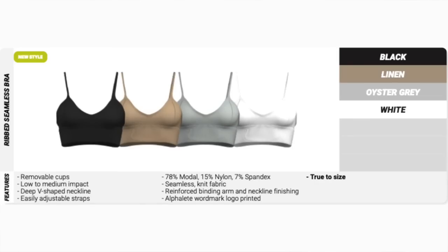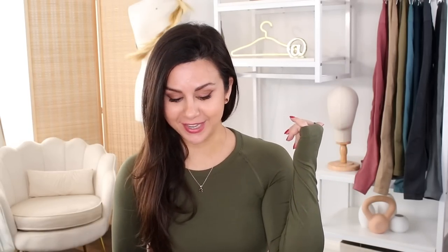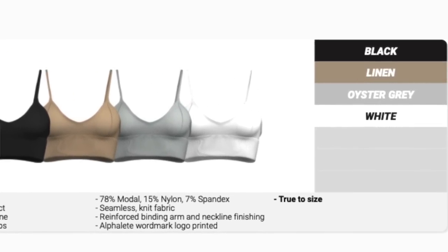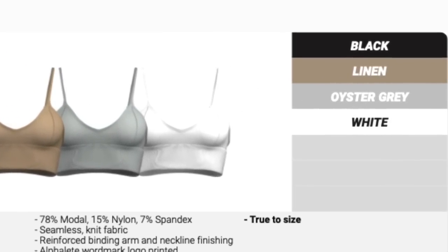Let's take a look at the brief Alphalete shared. We're welcoming a brand new piece to the seamless range — the ribbed seamless bra. When I first saw these I thought they were bralettes with no padding, not gym-friendly. I was very wrong. This piece has the least color options available: just black, linen, oyster gray, and white — a very neutral palette. The oyster gray is pretty much exclusive to this piece.